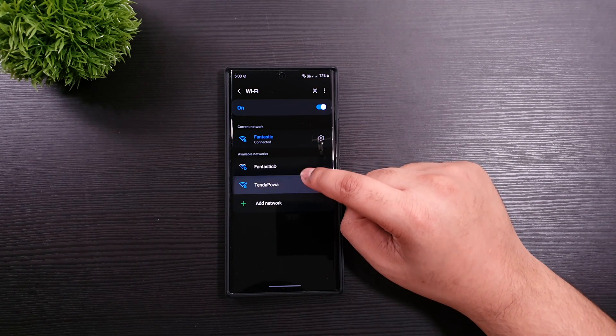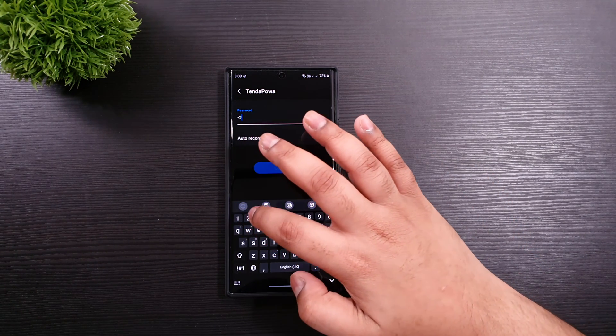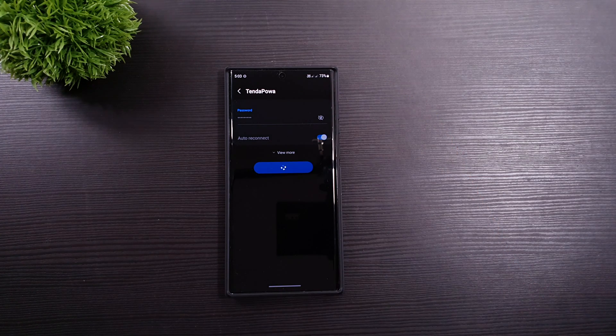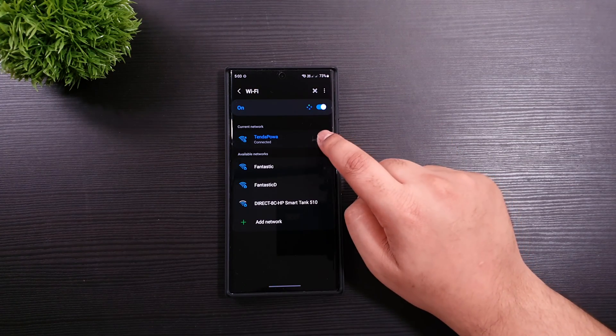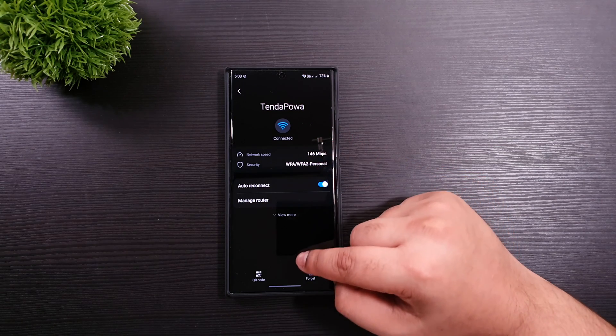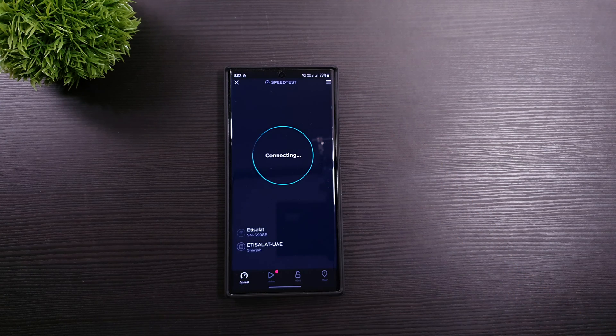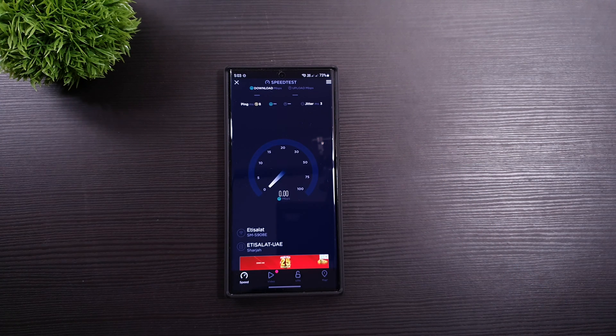So we are going to test out the 2.4GHz band and we'll end the video from there. We'll see you in a bit.